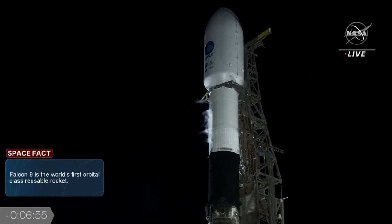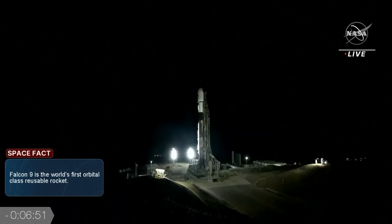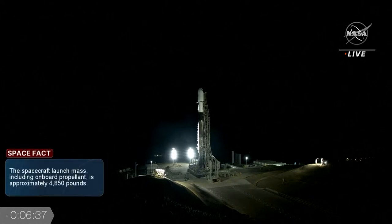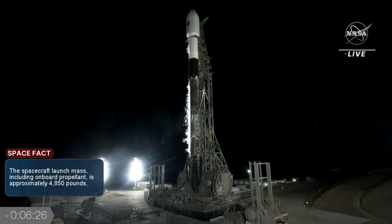We just heard the call-out for a stage one engine chill. Basically what that is, it's just getting the engine ready for the flow of colder temperatures — kind of like if you were to jump in a really cold pool and your muscles tense up. We slowly bleed in liquid oxygen to bring it down to the temperature it'll be seeing during flight. It's really preserving the stress on the engines and getting ready for flight.